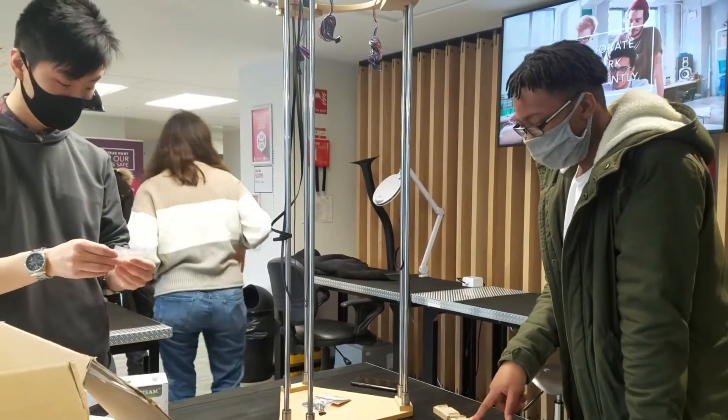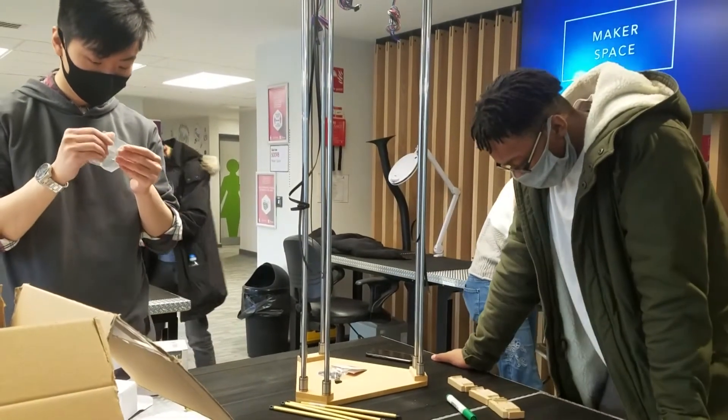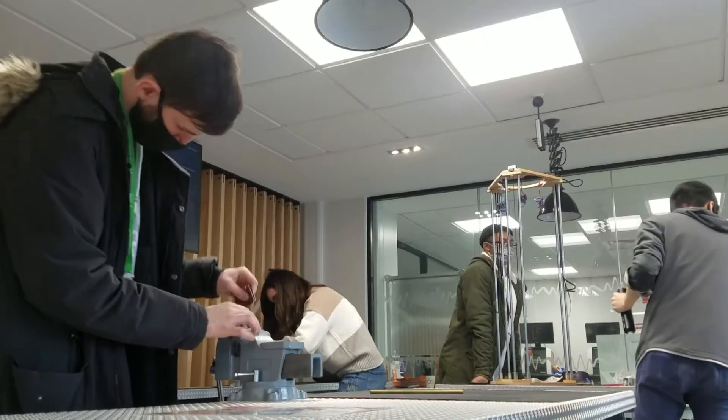The future of engineering is actually in the hands of our students, who will be the ones who innovate and develop and use the technologies, some of which haven't been invented yet.